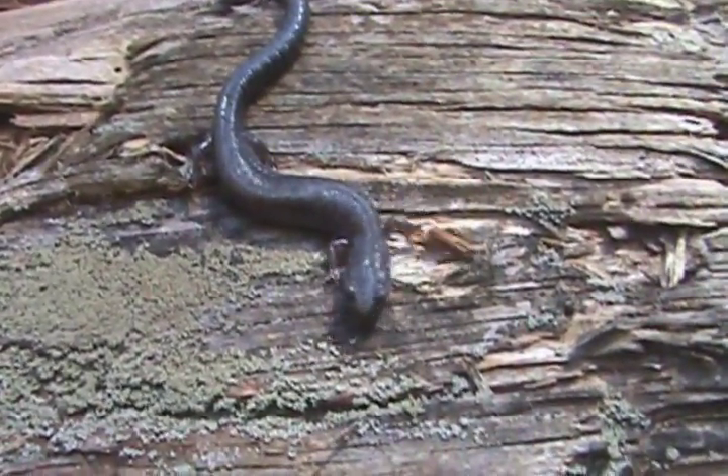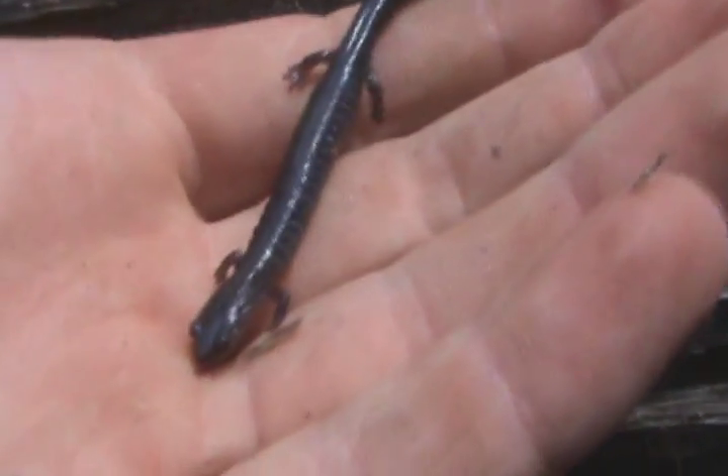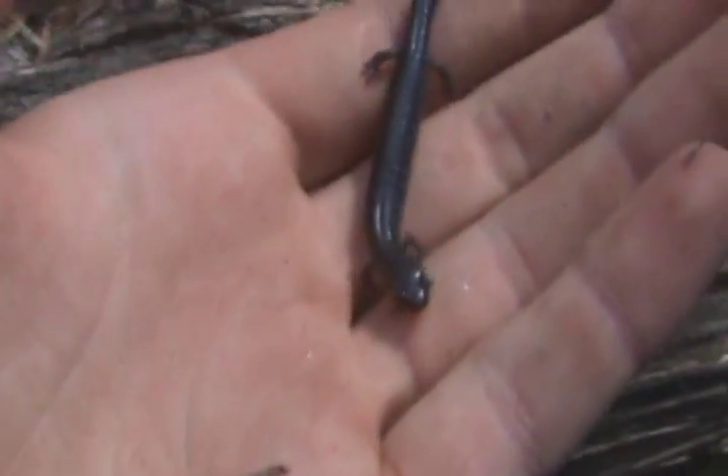What we got here are leadback phase redback salamanders, or Plethodon cinereus. These are only found in the Piedmont region of North Carolina, so it's pretty special for me.